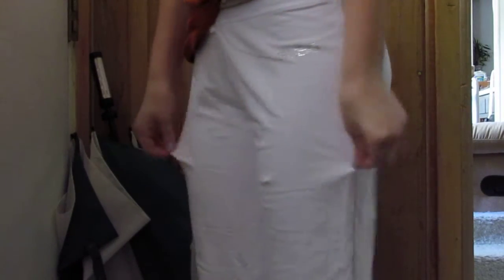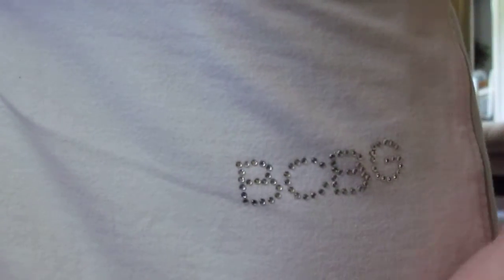I am wearing these kind of stretchy pants and they are by BCBG. I don't know where I got these or how much they cost.